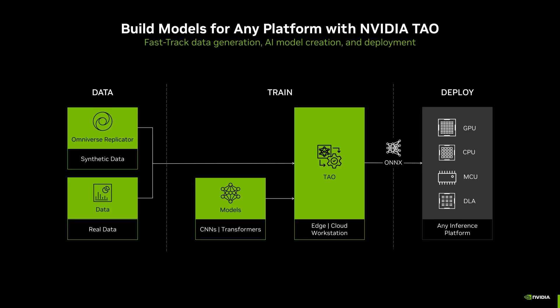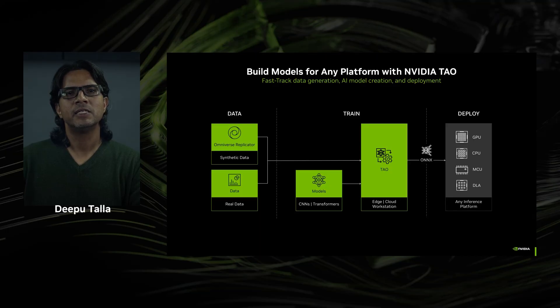Now let's talk about the second tool we can help you with. The labeled data that has been synthetically created with Omniverse Replicator along with real-world data is fed into the second tool as input. This tool is named TAO — stands for Train, Adapt, and Optimize. TAO is an open source, low-code AI toolkit.